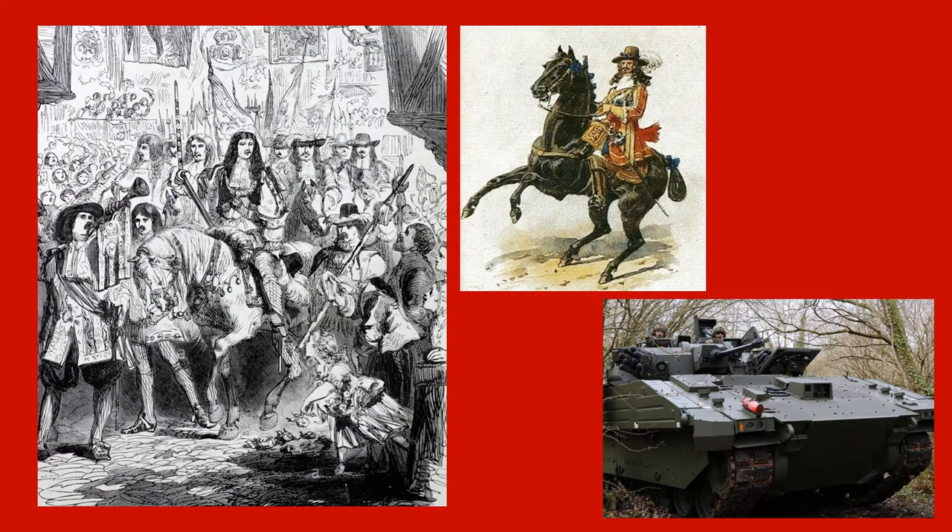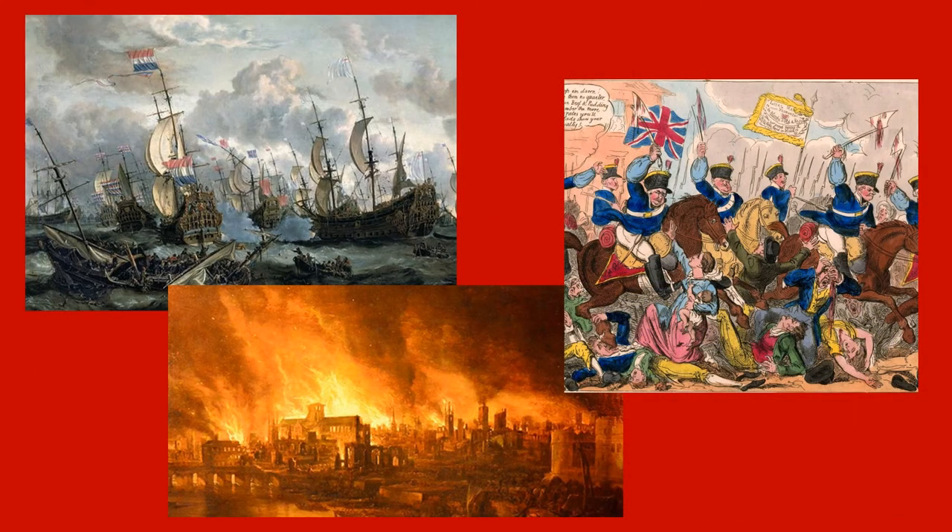In the years following the restoration of the monarchy in 1660, which marks the formal start of the Household Cavalry as we know it today, our regiments, and the Lifeguards in particular, have been tasked with a wider variety of military roles than any other regiment in the British Army. These roles have included fighting at sea as marines during the Battle of Lowestoft in 1665, acting as firemen during the Great Fire of London in 1666, and as policemen during the Gordon Riots of 1780.